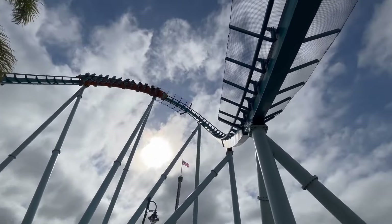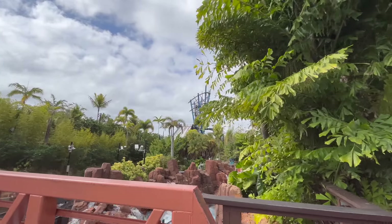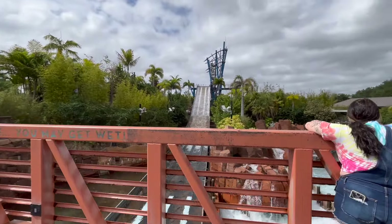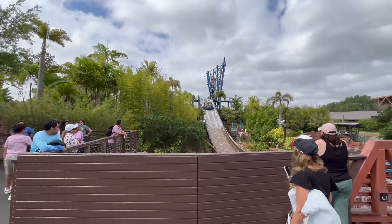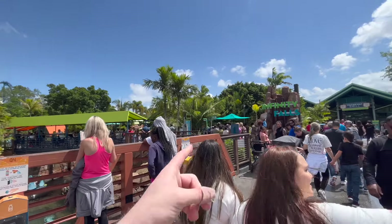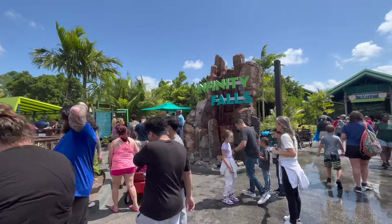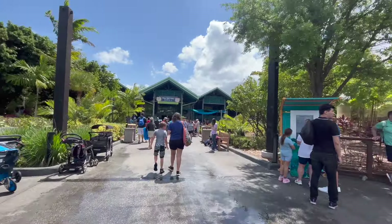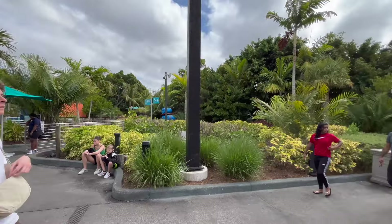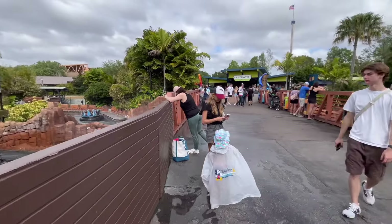Coming in at number 3 is a ride that very much surprised all of us — Infinity Falls. This very well may be one of the best, if not the best, River Rapids rides on the planet. The layout is incredible, with some of the most intense rapids I've ever experienced. Combine that with an incredible soundtrack, really good theming for a SeaWorld park, that elevator lift, and that huge final drop — this ride is just incredible. The whole area around it is really well-themed and cohesive, and the queue is also very nice. We actually got the chance to experience this ride twice because of how short the line was on the day we visited. I would highly recommend getting the chance to experience it if you can.